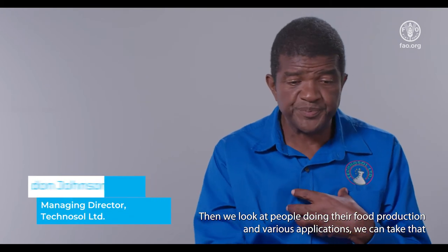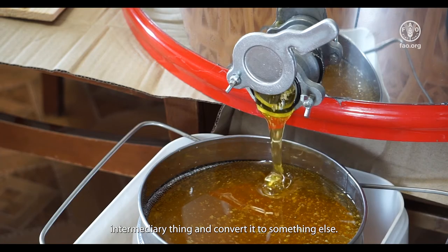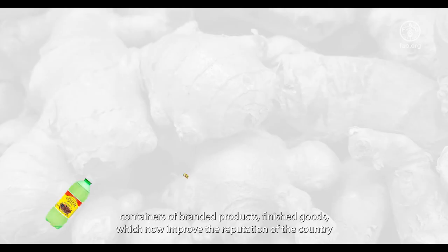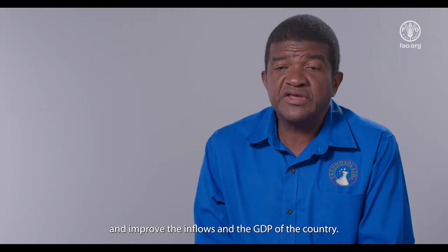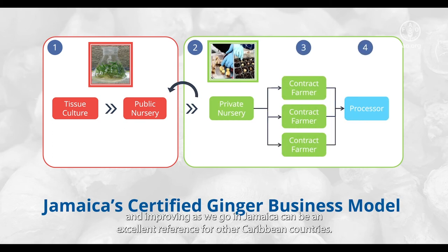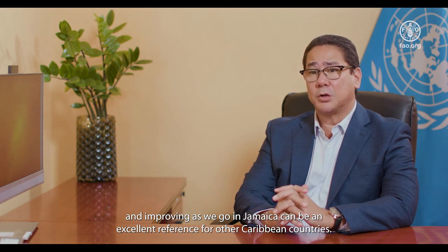We can take that intermediary product and convert it to something else. So what we then have leaving Jamaica, rather than containers of just raw ginger, would be containers of branded finished goods, which improve the reputation of the country and improve the inflows and the GDP of the country. I am very optimistic about developing value chains in Jamaica based on the experience we have had with ginger. The model that we are building and solidifying in Jamaica can be an excellent reference for other Caribbean countries.